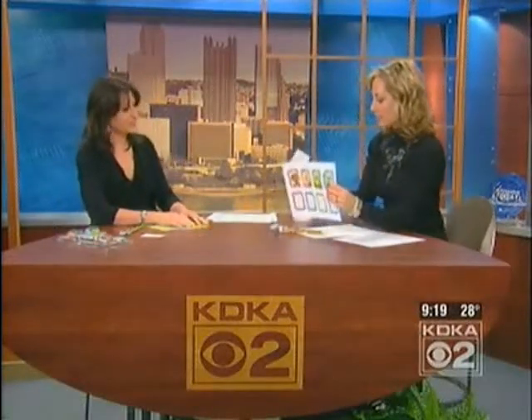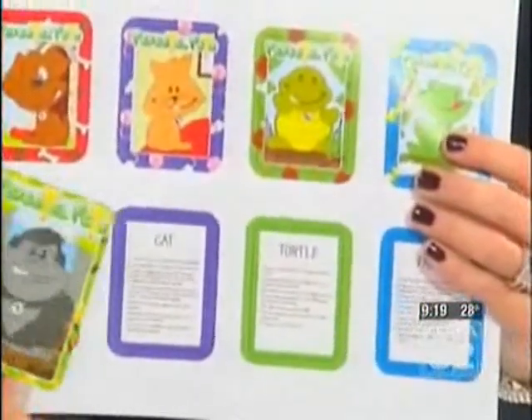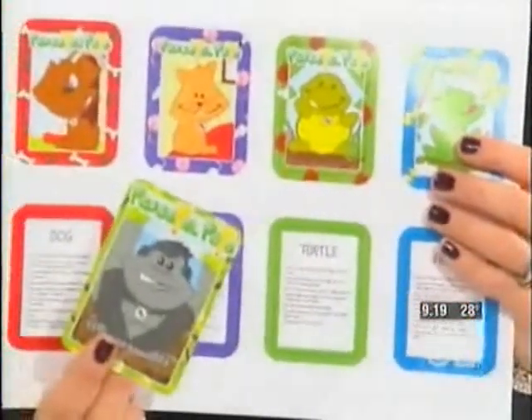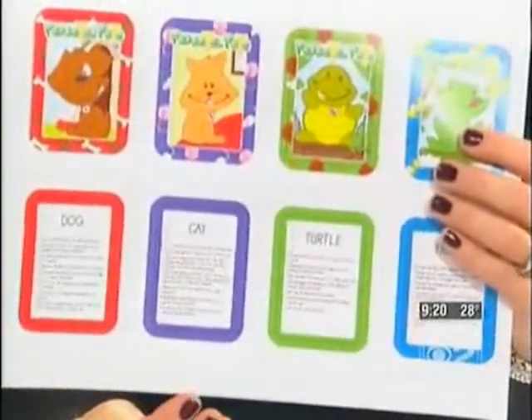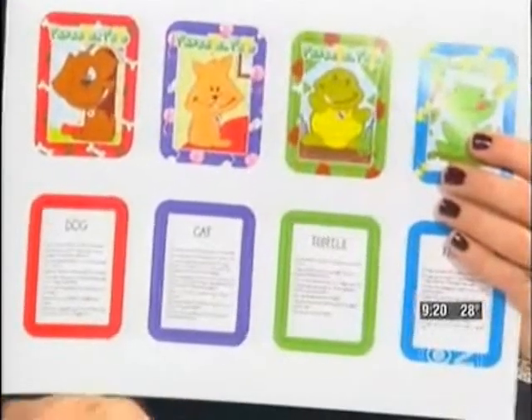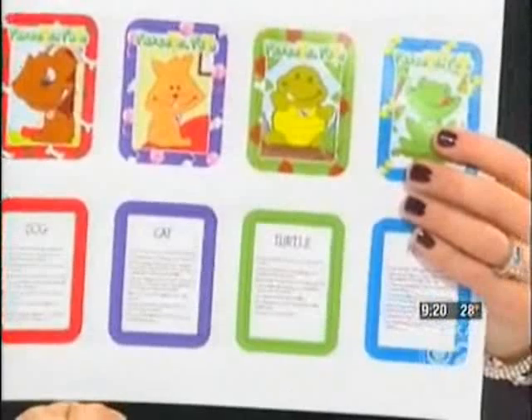So it comes with these cards too. It does. What kind of stuff's on here? Like for the cat — cats are the most popular pet worldwide. Cats only meow at humans, not other cats. On the gorilla, it's really cute — baby gorillas ride on their mother's backs until they're two or three years old. And it's educational even for adults.